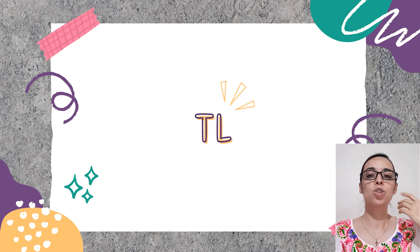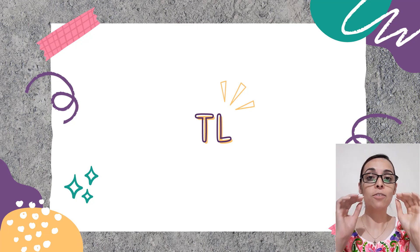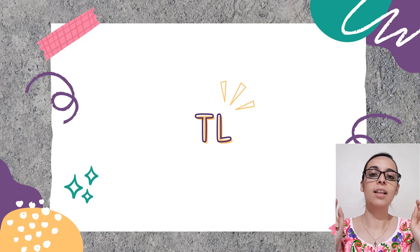The way to pronounce this digraph is: you have to put the tip of your tongue behind your front teeth and then let the air flow out through the sides of your tongue, like this. [TL sound demonstrated]